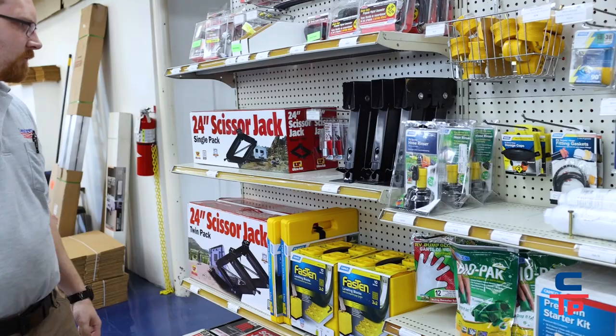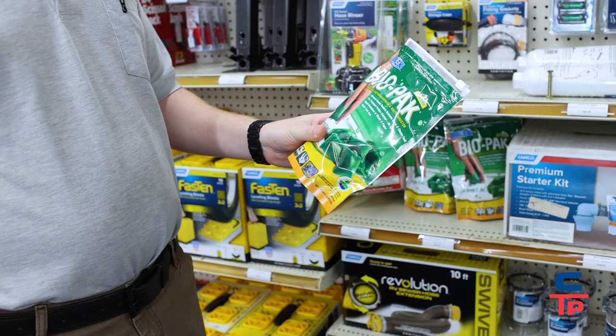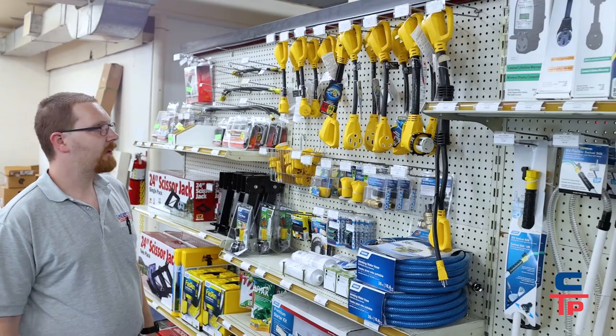We have all the leveling blocks, jackpads, and replacement levelers. One of our most popular items is these tank drop-ins, which keep the odor down when you flush your toilet. It's kind of a one-and-done, sort of like a Tide Pod.